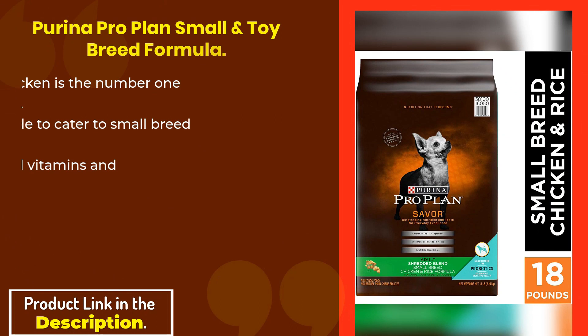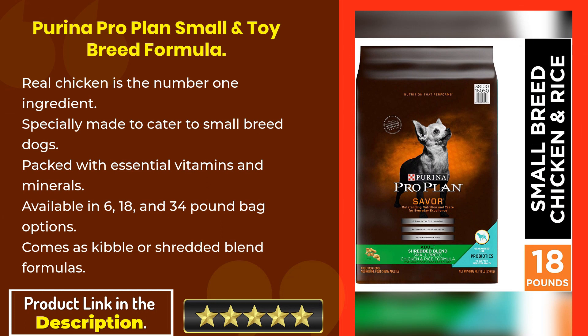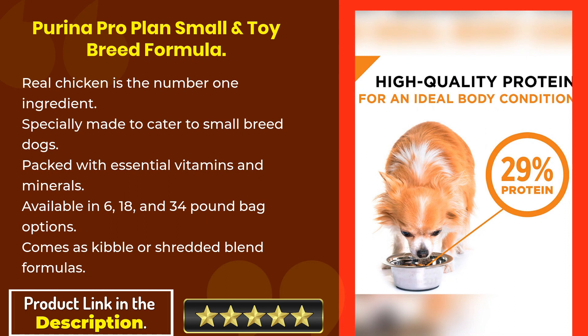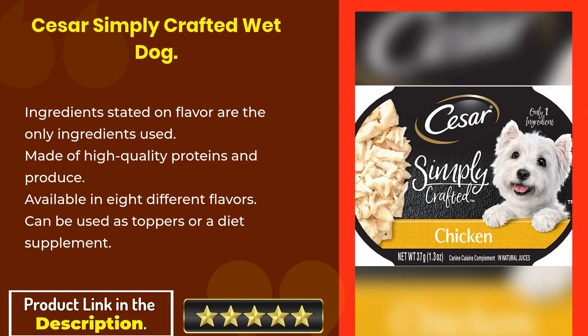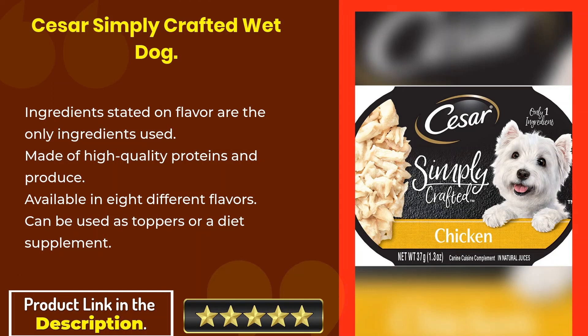Purina Pro Plan Small and Toy Breed Formula features real chicken as the number one ingredient, especially made to cater to small breed dogs. Packed with essential vitamins and minerals, it is available in 6, 18, and 34 pound bag options, and comes as kibble or a shredded blend formula.